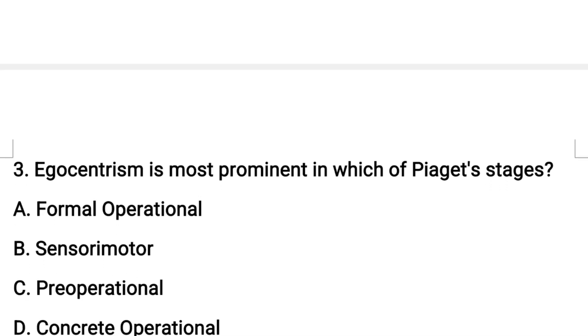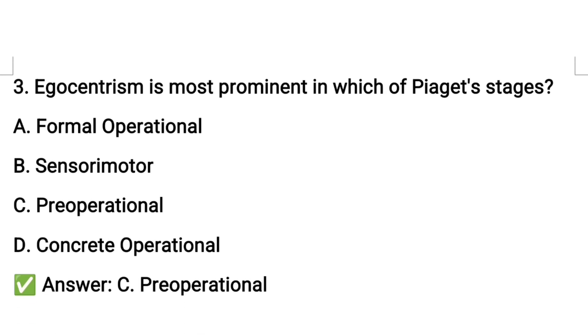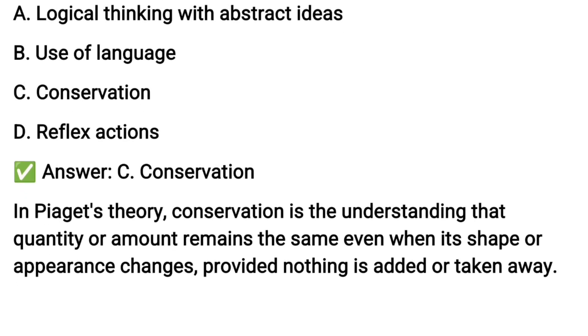Next question number three: egocentrism is most prominent in which of Piaget's stages? The answer is the pre-operational stage. Question four: which of the following is developed during the concrete operational stage? Conservation.